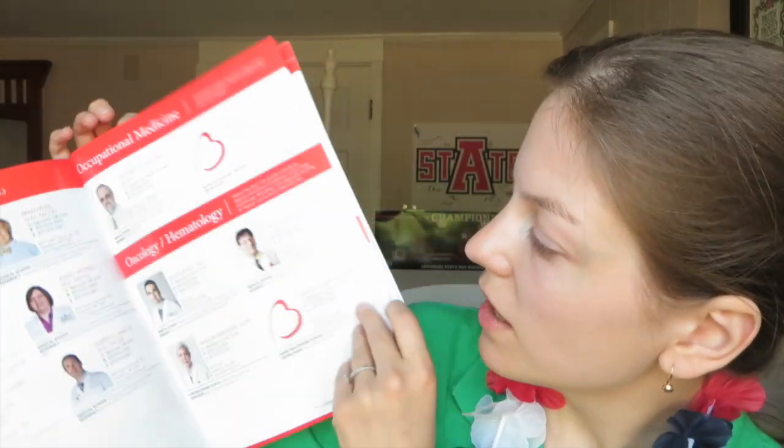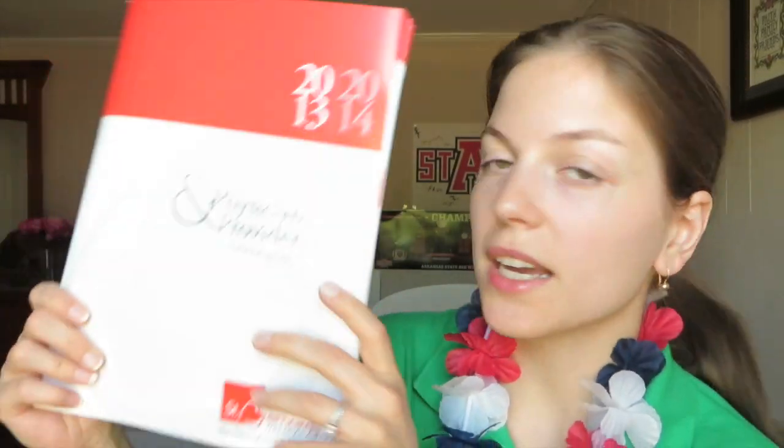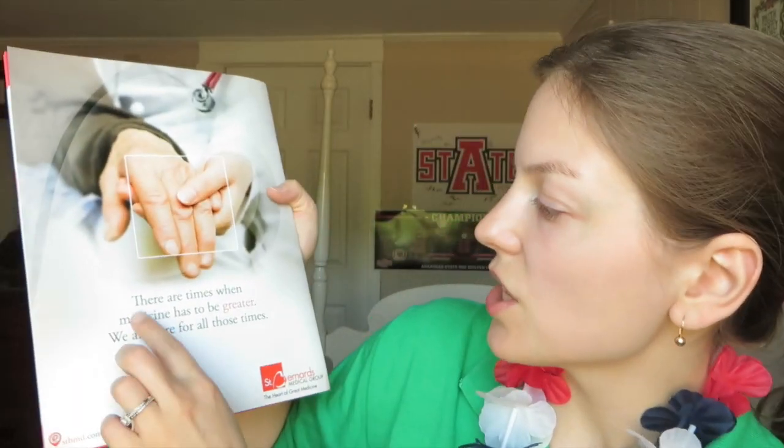This is from Medical Plaza Urology Associates, this is from Jonesboro Bowling Center, and this is from Good Neighbor Pharmacy. Okay, let's go to the next thing. This is the physician and provider directory by St. Bernard's — there are a lot of doctors in here. It says: 'There are times when medicine has to be greater; we are here for all those times.' It's a very good hospital; I use it and would recommend it to everybody.